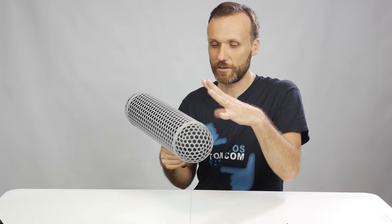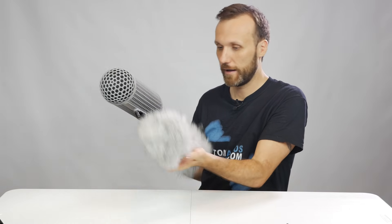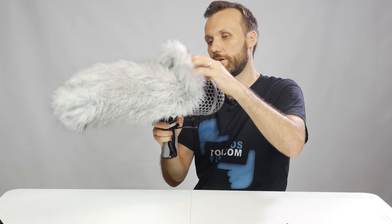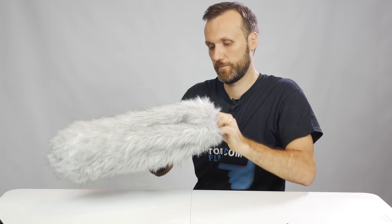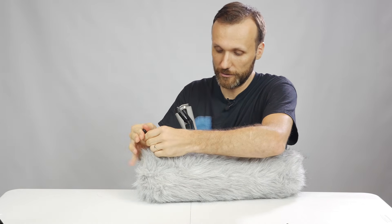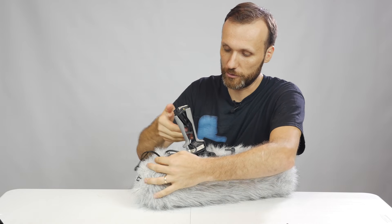What you'll want to add is a dead cat — I know it's a kind of a weird name, but it's basically this big furry thing you've probably seen. This blimp comes with one included. I'll just slide it over here, and once it's on, it has a strap up here that you pull to tighten it. And voilà — the microphone is nicely protected. With this setup, even if you're outside with direct wind hitting the microphone, you're not going to hear any of it.